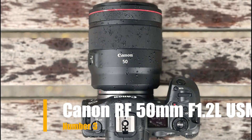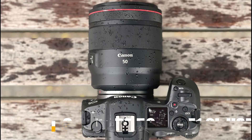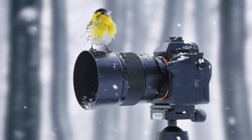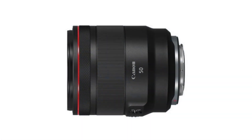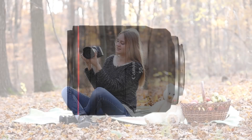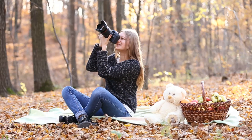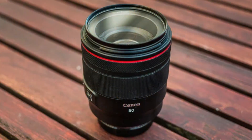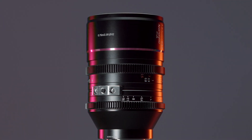Our third choice is the Canon RF 50mm F1.2 L USM, a high-performance prime lens designed for Canon's full-frame mirrorless cameras with RF mounts. It's part of Canon's L-Series lenses, known for their exceptional optical quality and durability. The lens features an advanced optical design with premium glass elements to deliver sharpness, clarity, and minimal distortion. Canon's Air Sphere Coating (ASC) helps reduce lens flare and ghosting.